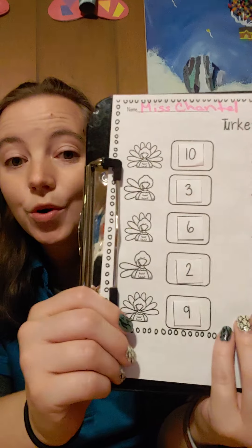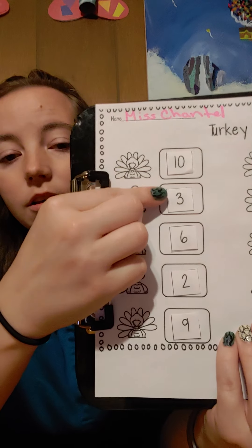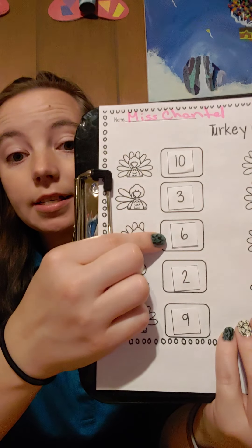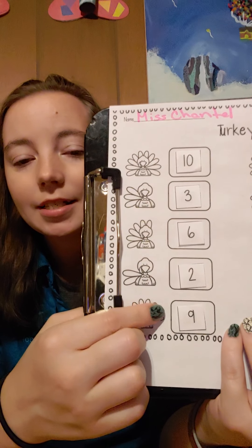Awesome work. Let's look at our numbers. Ten, three, six, two, and nine. That's awesome. Let's look at some more.